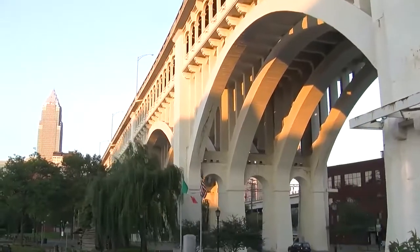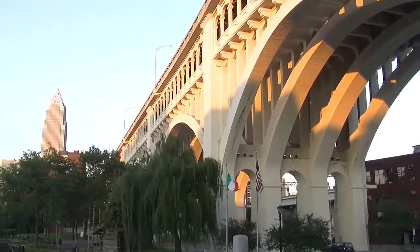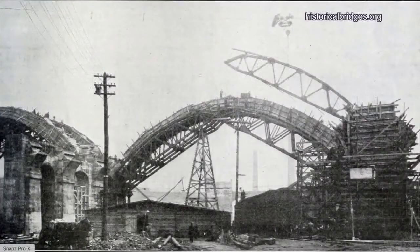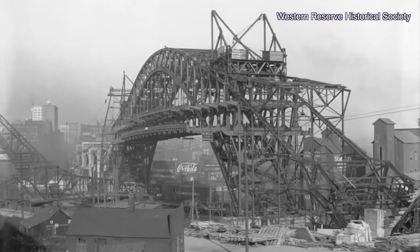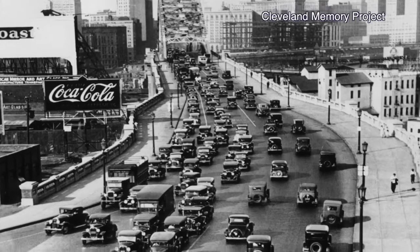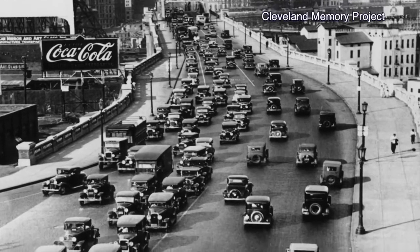The city it framed has changed in that time, but this bridge has remained a constant. When it was completed in 1918, it was the first fixed high-level bridge in the city and one of the largest steel and concrete reinforced bridges in the world. And by 1930, it was one of the busiest bridges in the world.